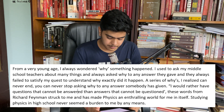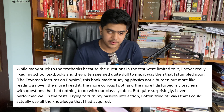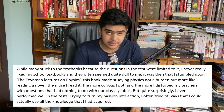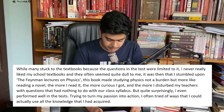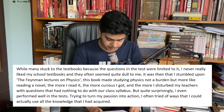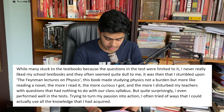Studying physics in high school never seemed like a burden to me, by any means. While many used to stick to the textbooks because the questions in the test were limited to it, I never really liked my school textbooks, and they often seemed quite dull. It was then that I stumbled upon the Feynman Lectures on Physics. This book made studying physics not a burden, but more like reading a novel. The more I read it, the more curious I got, and the more I disturbed my teachers with questions that had nothing to do with the class syllabus. But quite surprisingly, I even performed well in the tests.